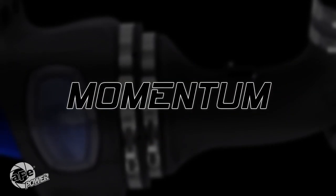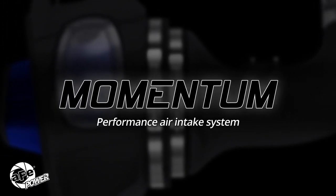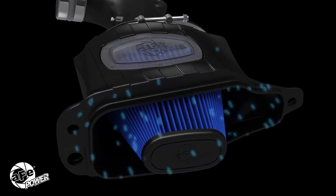AFE Power's new Momentum is the next generation of cold air intake systems. Momentum intakes are designed and tested to dramatically outflow factory intakes with near ambient temperature air.